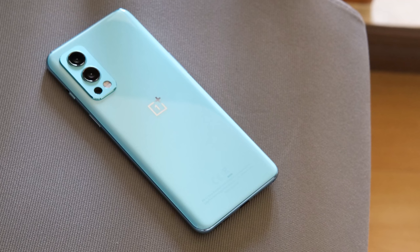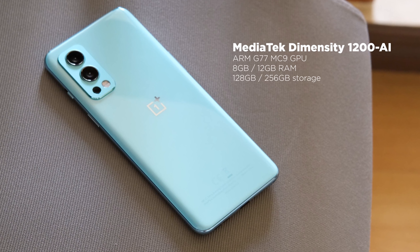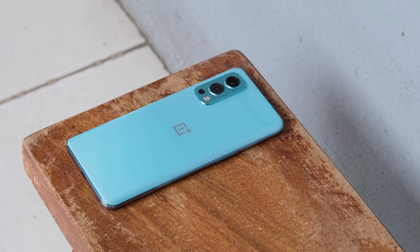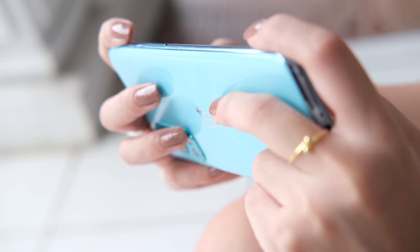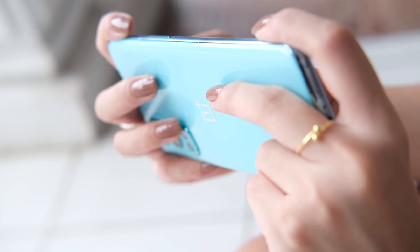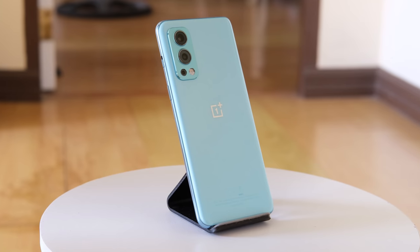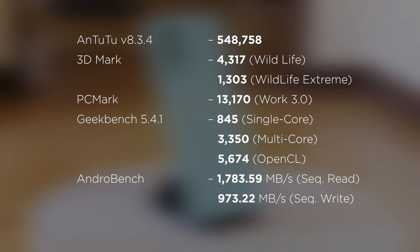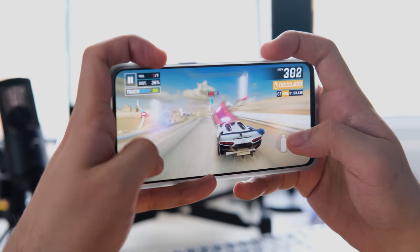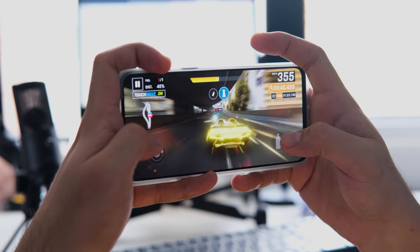Now let's talk about performance. The OnePlus Nord 2 5G is powered by a MediaTek Dimensity 1200 with a Mali G77 MC9 GPU. Our unit has 8GB of RAM and 128GB of internal storage, but there's also a 12GB plus 256GB model. While this is the first time OnePlus used a non-Snapdragon chipset, the new CPU range proves to be capable of competing with Snapdragon's top-end offerings. Here are the benchmark scores that we got. When it comes to gaming, Asphalt 9 defaults to 60 frames on this device, which is surprising given the game's high resource demands, and temperature remained manageable despite long hours of gaming at a high-performance setting.